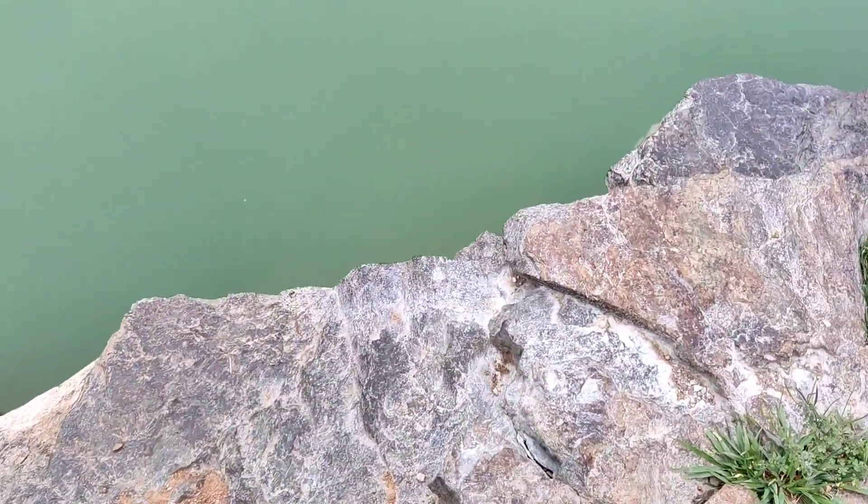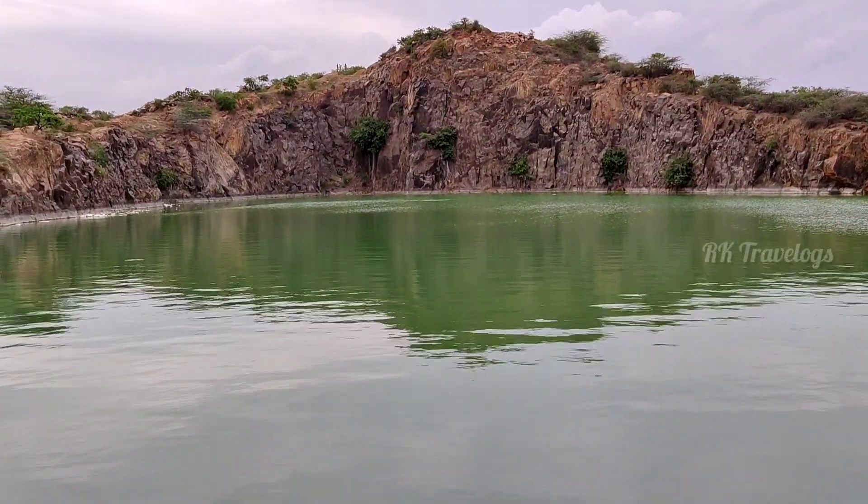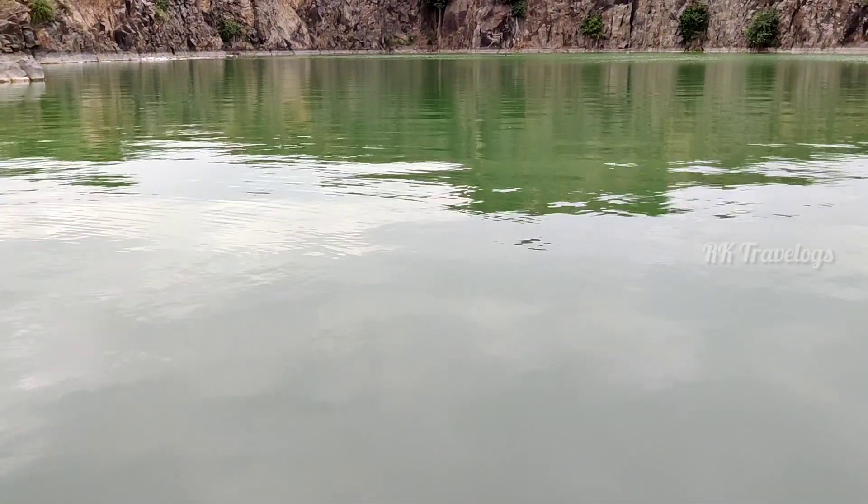Here we can explore the quarry. In this location, there are some amazing and pleasant places. The water is clear and it's good for swimming.